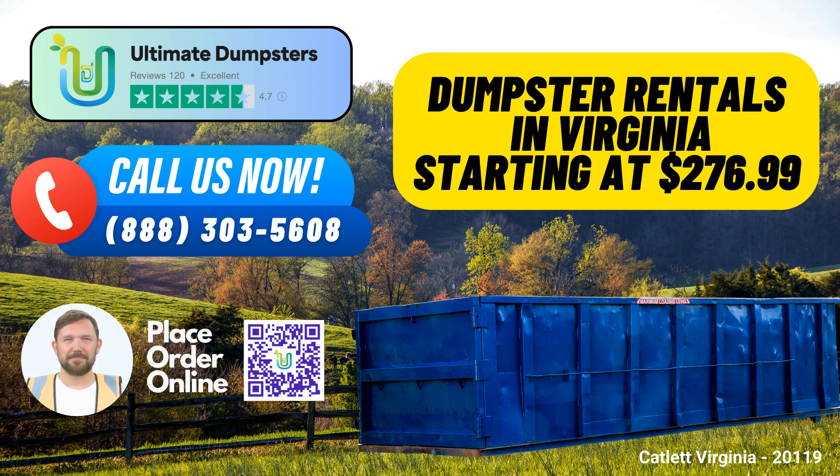When you're ready to place your order, you have two convenient options. Call Ultimate Dumpsters directly, and our friendly team will assist you in choosing the right dumpster size and services. Use the QR code provided in this video to place your order online, where you can enjoy an exclusive 25% discount on dumpster rental orders. It's our way of saying thank you for choosing Ultimate Dumpsters as your waste management partner. Don't wait — find the right dumpster for your project today and experience the Ultimate Dumpsters difference.